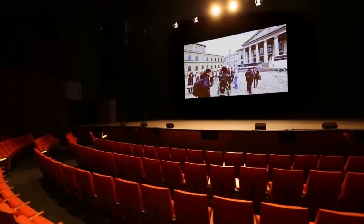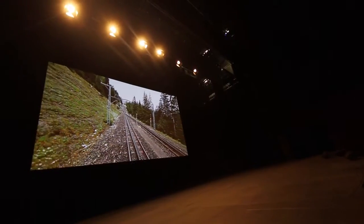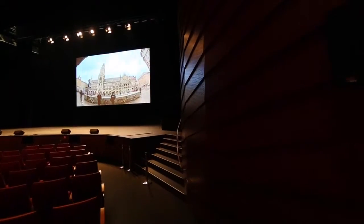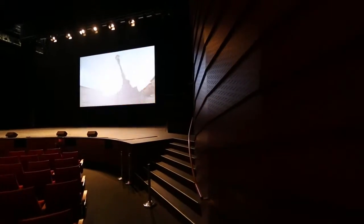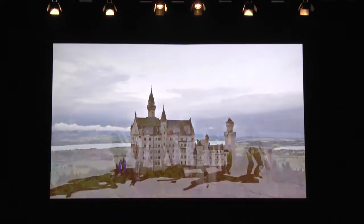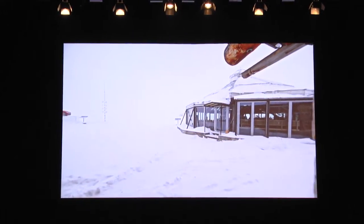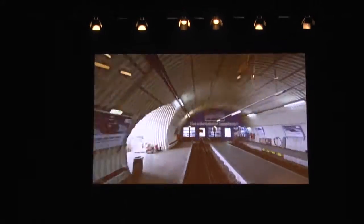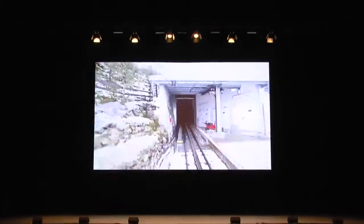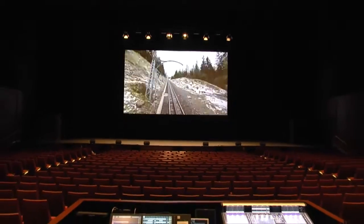When we did our evaluations, we actually did a shootout between different brands. And we chose the Christie projectors primarily for two things. One was the performance — the colour rendition, the visual quality was better than the rest of the other products that we compared.